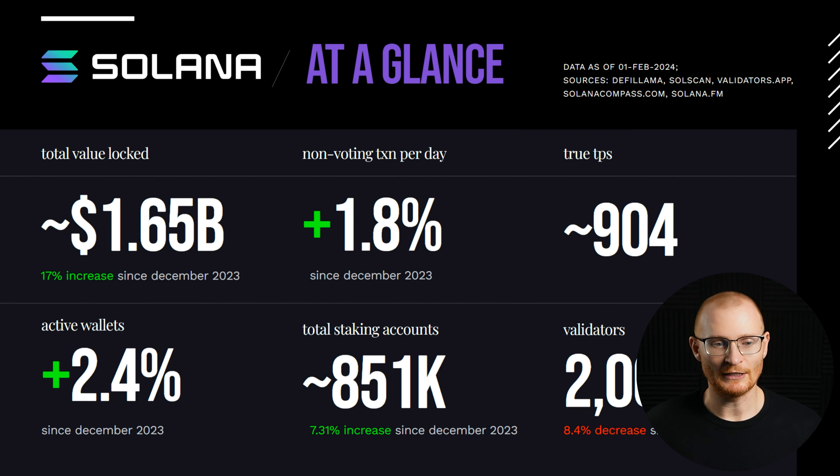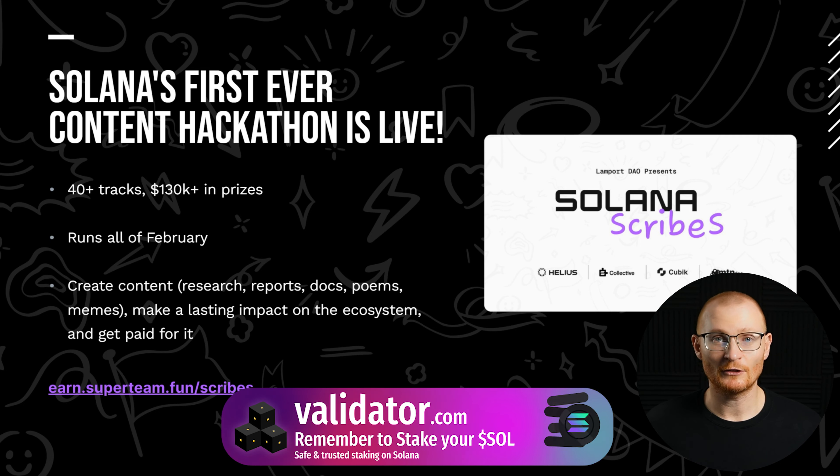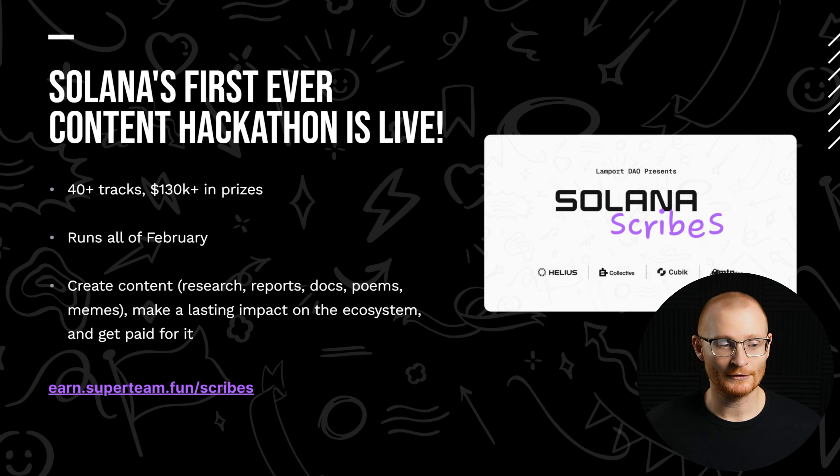Total staking accounts is increasing — stake your SOL with validator.com, I am the GM of validator.com. Active wallets are up as well. There's a content hackathon live with 40 different tracks and over $130,000 in prizes — this is for content creation: research, video, memes and that sort of stuff. It's really good to see content featured, not just dev tasks.